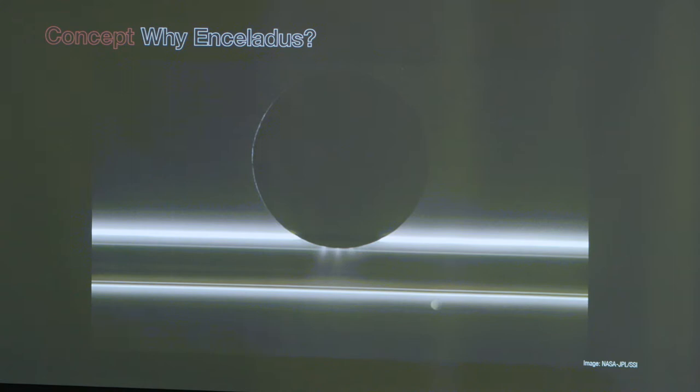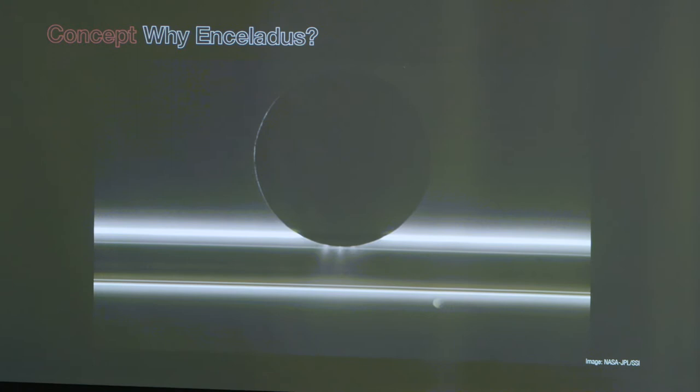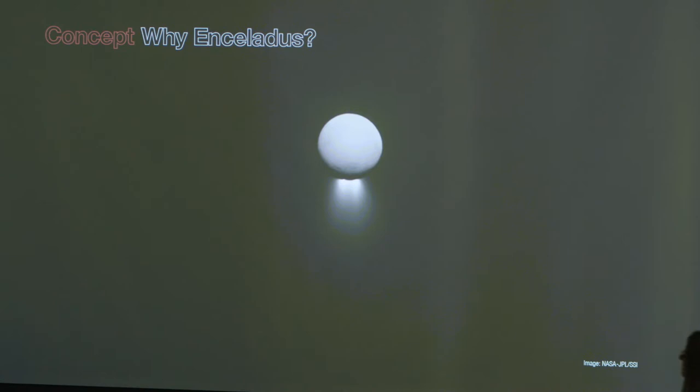Enceladus is about the size of Arizona, but small things can be mighty. As Cassini spent more time in the Saturn system, we got photos with just the right front- or back-lighting from Saturn's shine or the sun to image the plume very well. This plume does come from that liquid water ocean — incredibly rare. There are plenty of other ocean worlds in the solar system, but Enceladus' ocean may be more accessible than most. This is why Enceladus is near and dear to our hearts.